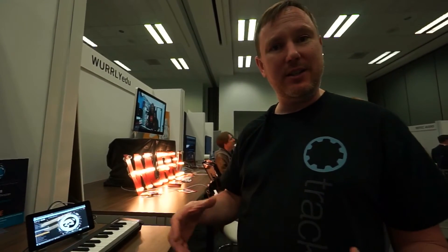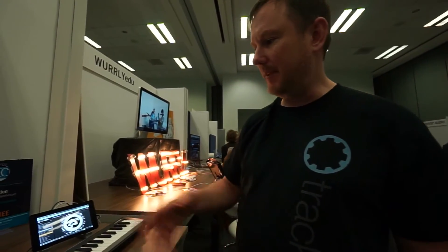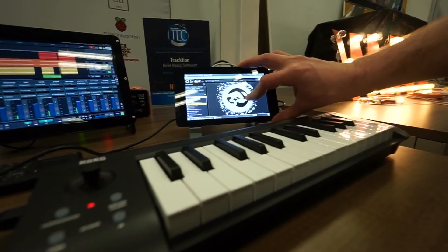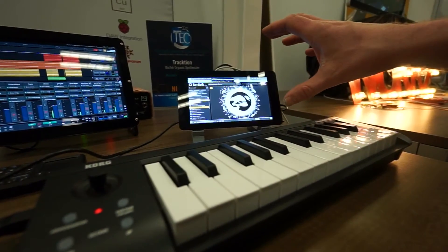That would be the basis for building lots of potential products, whether it be dedicated synthesizers, digital mixers, control surfaces — all sorts of products can be built. Here we have a little custom version of our Biotech synth running on the Pi touch panel, so you can plug in a keyboard and play the synth. It's essentially a dedicated synth player.